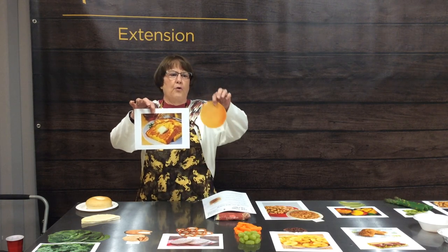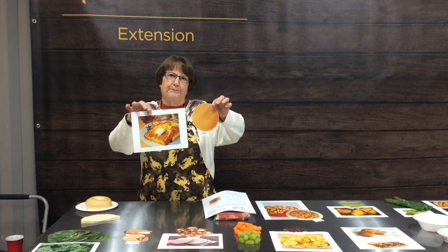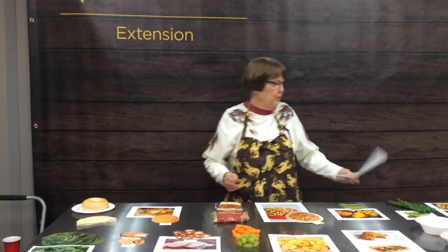Question number two: is it a piece of French toast or one pancake? Group number three is a half a cup of quinoa or a half a cup of brown rice — both cooked.